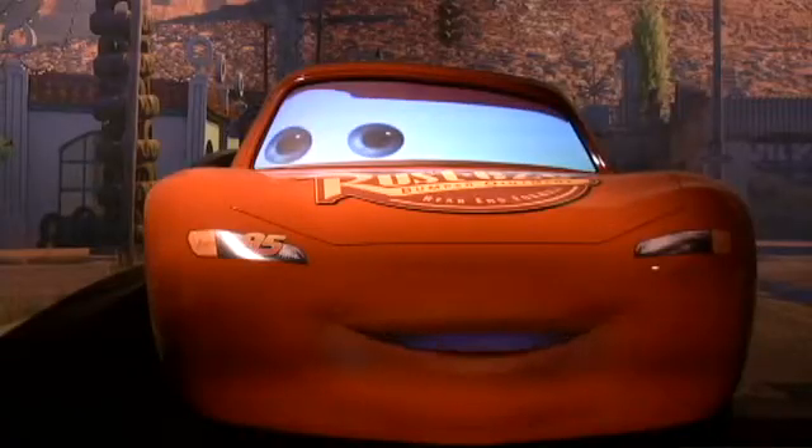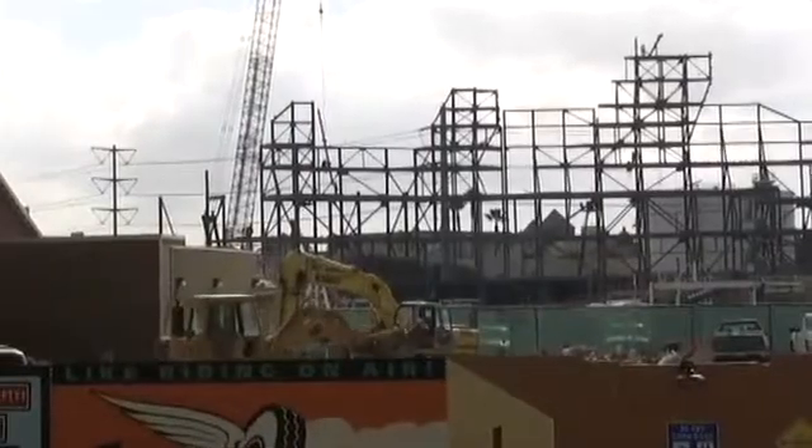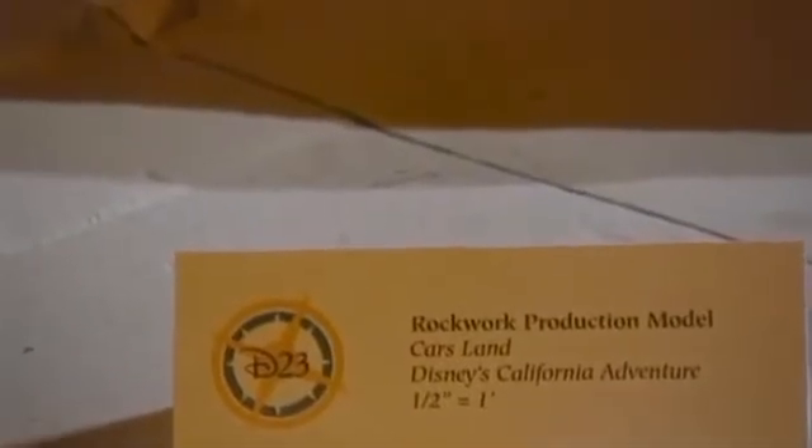Working together, the artists who actually worked on the film and John Lasseter, who directed the film — that kind of interaction we think is going to create a land which is unlike any other land we've ever done. Building the 440-foot mountain range took a new approach by Disney's Imagineers to make the 280,000 square feet of unique rockwork.